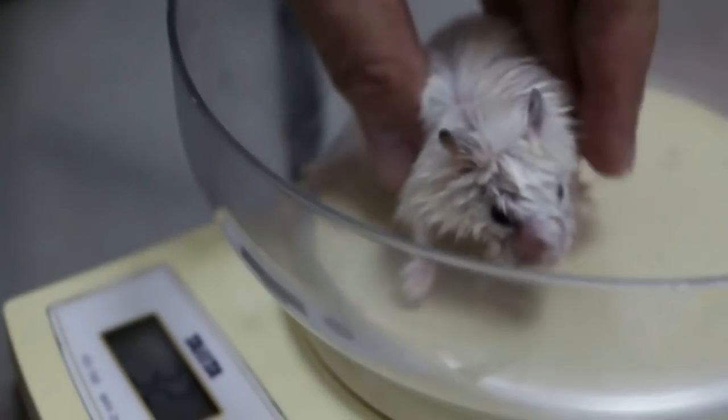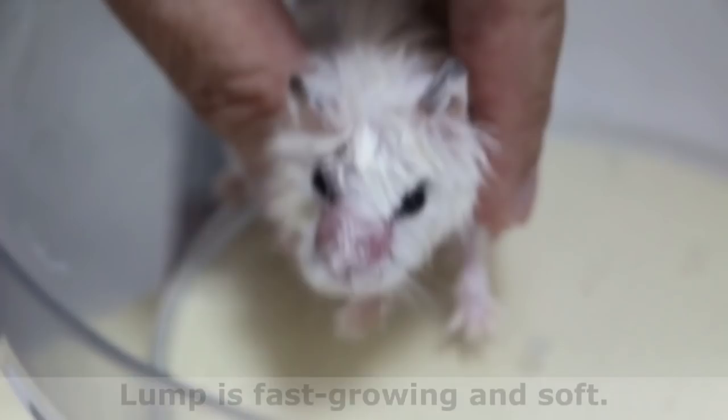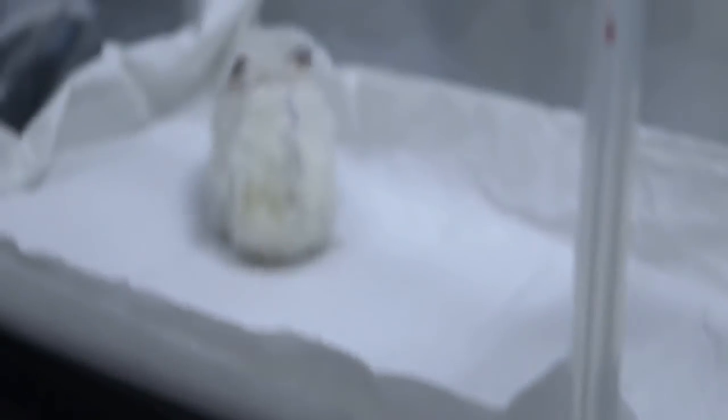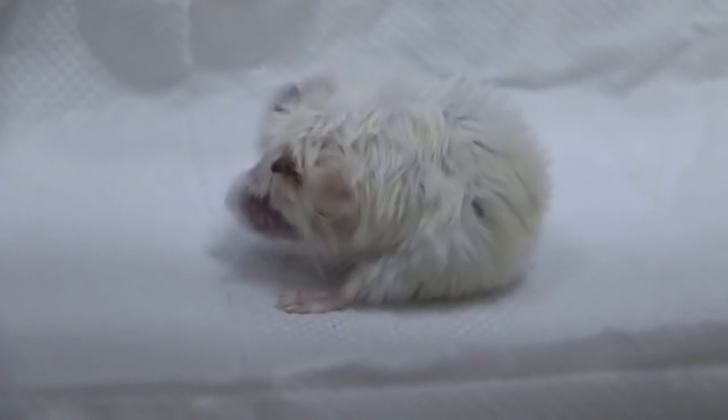She weighs 34 grams. If it started small and grew big very fast — yes, it's quite soft. So if it's an abscess, it's easy to treat. We just lance it. Is it because of hygiene? Bacteria. Normally they go into the bowl and do this. Your food bowl is quite high, isn't it? The food bowl — where they put the seeds.